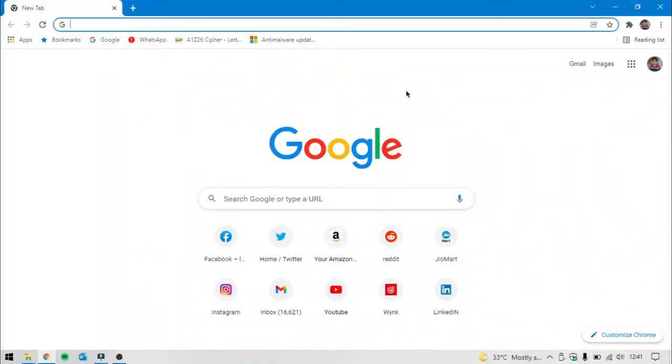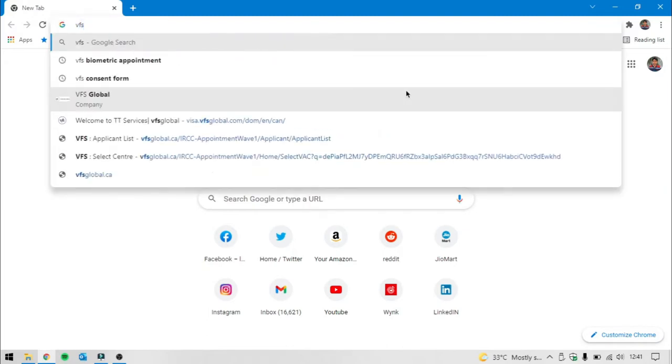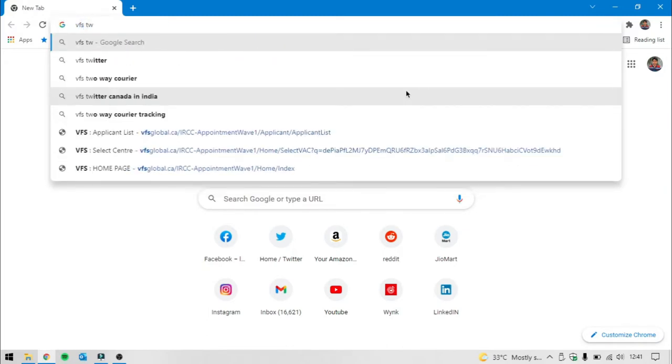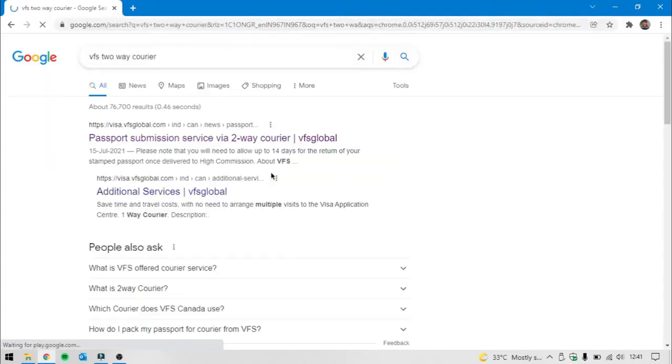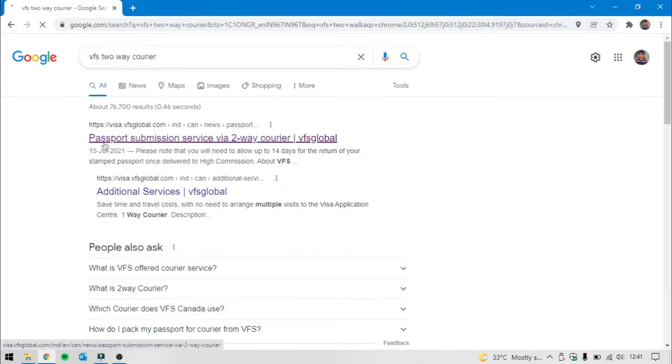Guys, you have to get a browser open. You have to click VFS 2-way courier. If you click the VFS 2-way courier, here you have to click Passport Mode submission — Service 2-way courier. VFS Global is here, so you can click the first page.